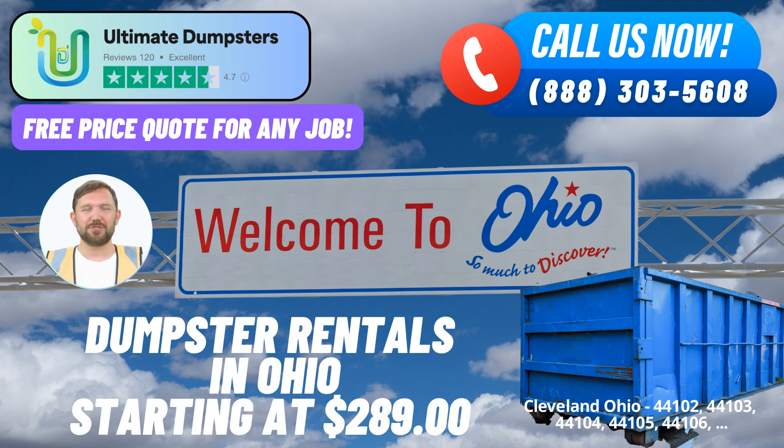The advantages don't stop there. Ultimate Dumpsters takes pride in our flexible and affordable pricing, ensuring that you receive exceptional value for your investment. We believe in transparency, which is why we offer free quotes and estimates for every job and customer, enabling you to plan your waste management efficiently.